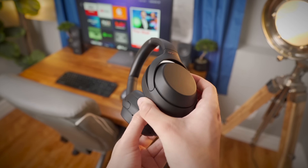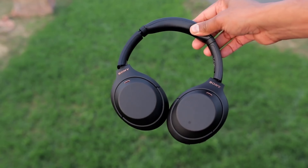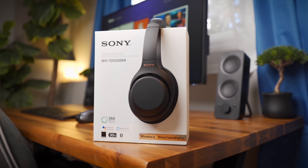While music is playing, cover the right ear cup with your hand — it will automatically lower the volume, turn off noise cancellation, and enable pass-through to amplify voices. So it's a quick feature if you want to talk to someone, and it's also useful in public.